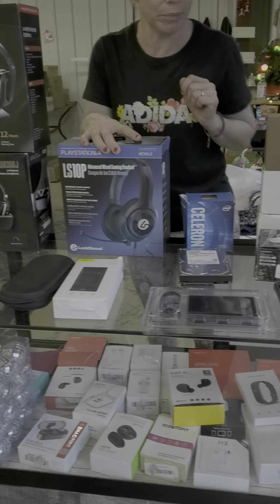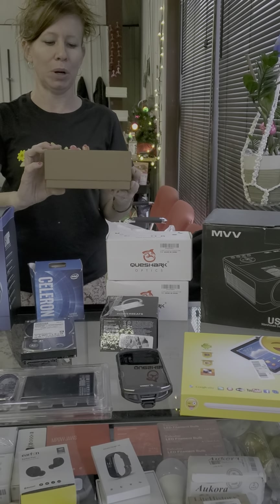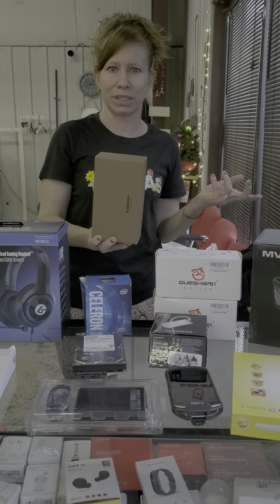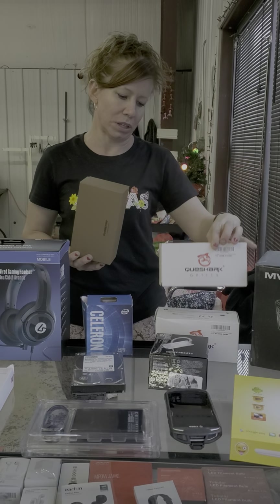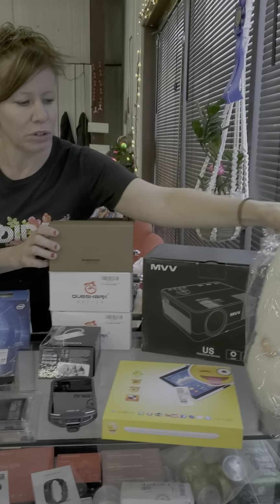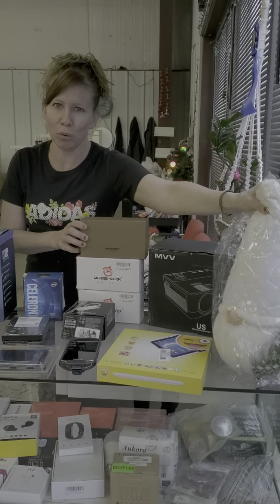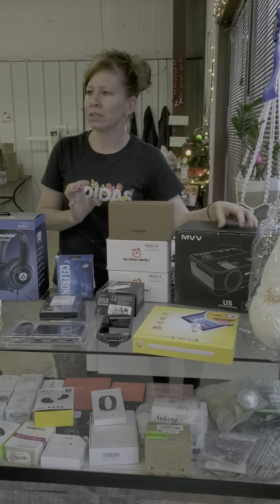We have smart watches in the case — quite a few of them. We have a kids' tablet, some Burberry sunglasses — they're like $160 — and these were decently priced too, so I put them up here because they're pretty cool. We have gnomes if you want one, and we have a projector.